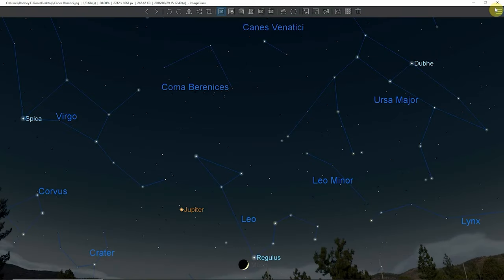Messier 106, or M106, is a spiral galaxy located in the constellation Canes Venatici, the hunting dogs. M106 lies at a distance of 23.7 million light-years from Earth and has an apparent magnitude of 9.1. It has the designation of NGC 4258 in the New General Catalog.